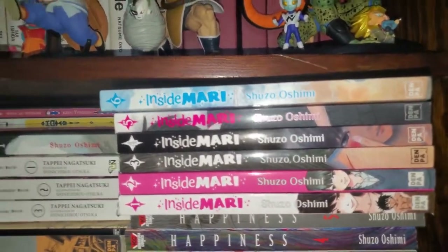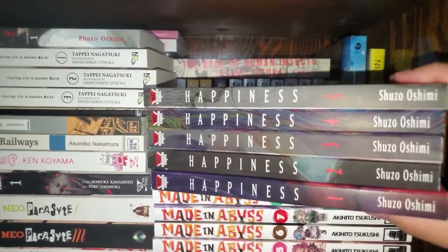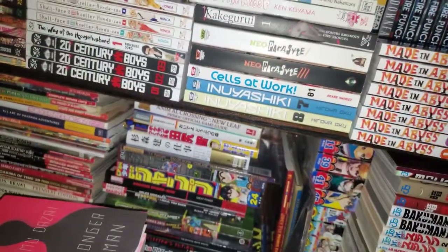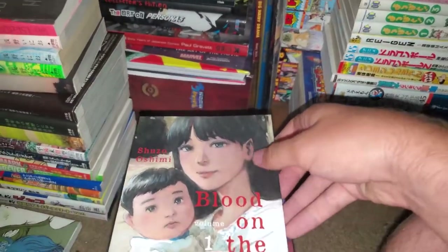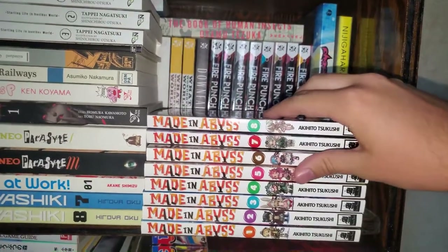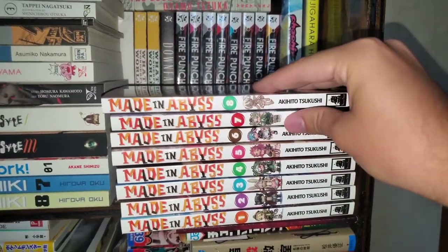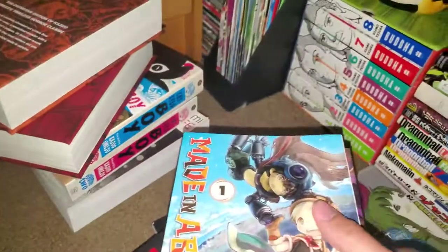Right over here we have Inside Mari by Shuzo Oshimi. This is also a Denpa manga, not complete, still coming out — a really good manga, I really recommend. I also have Happiness volumes 1 through 5 — this is not all of them, I think it's up to 10 which is complete, also by Shuzo Oshimi. This is a darker vampire manga which is really good, I really recommend his work. And we have Blood on the Tracks, also volume 1, a newer release by him — volume 2 is not out yet, I'm excited for that. And we have Made in Abyss volumes 1 to 8, which is up to date. This manga releases very slowly but I really really like it — I read it before I watched the anime.